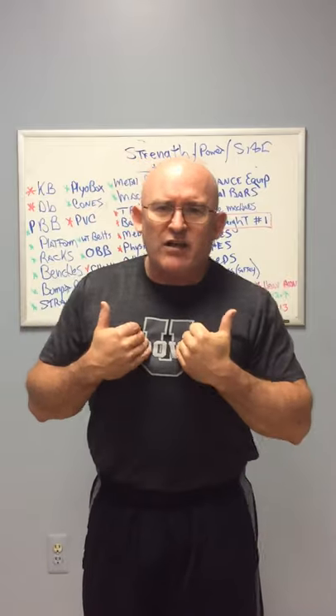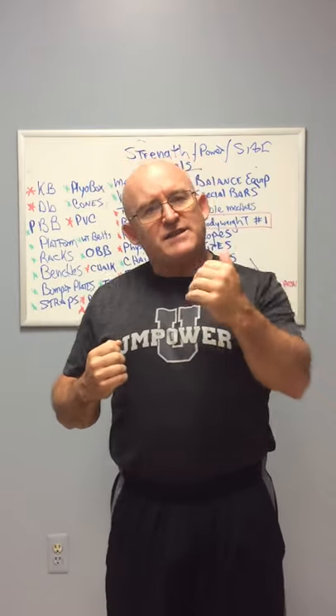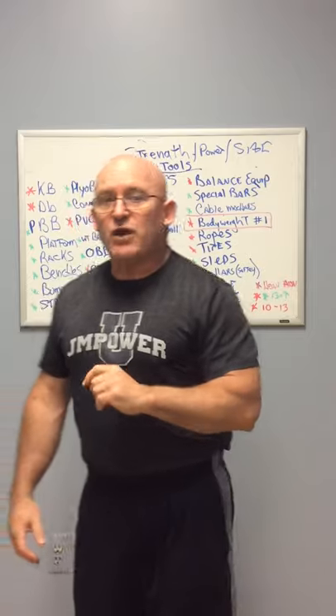I want to talk about what's good to have in your home and what to look for in your facility. A lot of you guys are my clients and I can't wait to start working with you again once we're back from the coronavirus, but this is a time of education for me — a time to make sure that I'm educating, not just training you, but I want you to understand the why behind the tools of the trade.